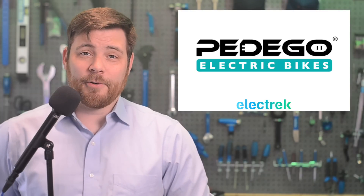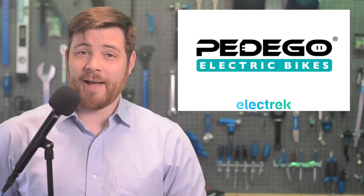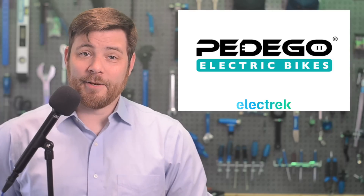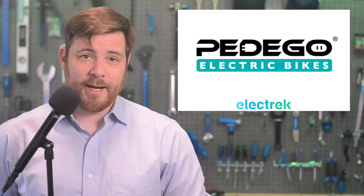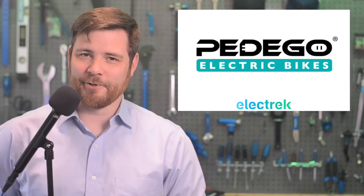In July, Pedego is running an exclusive promotion for Electric listeners. You can save up to $500 on their bikes, including the newest bike, the Avenue. Visit pedego.com/electric to get access or hit the link in the show notes. Thanks again to Pedego for sponsoring.